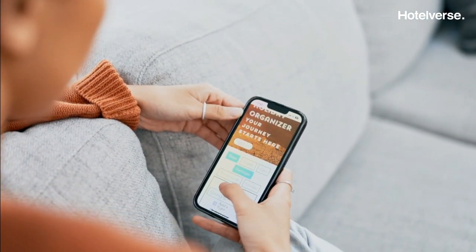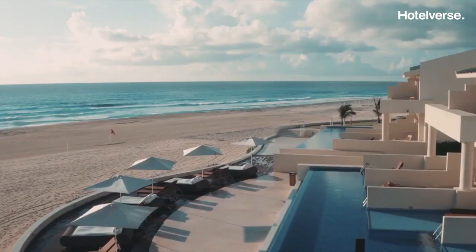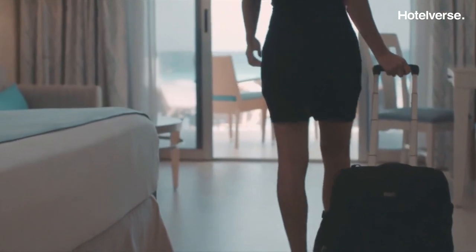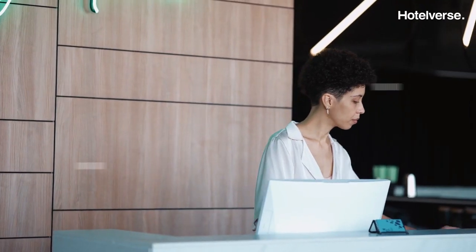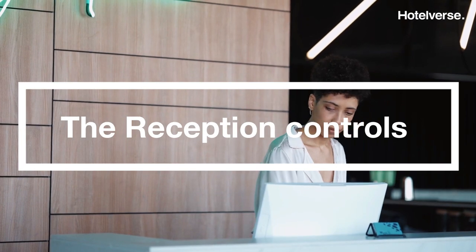At Hotelvers, we redefine the booking experience and improve your hotel's profitability by generating disintermediation opportunities and extra revenue. And we do it in a simple and intuitive way because we are hoteliers and we know very well how a hotel works.